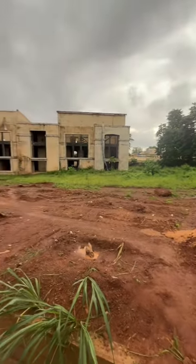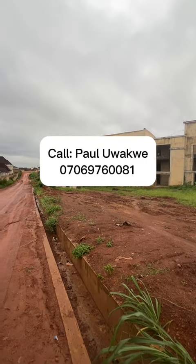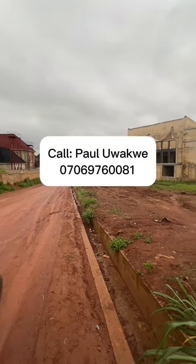If you want to buy a plot today, call me with the number on the screen — let's get you a plot here in the heart of Enugu.